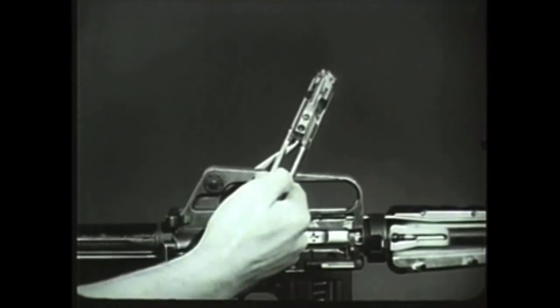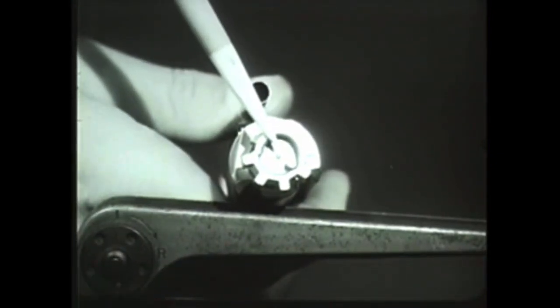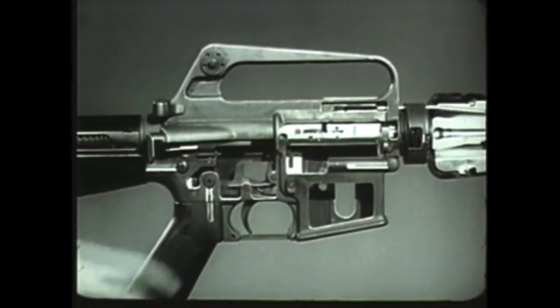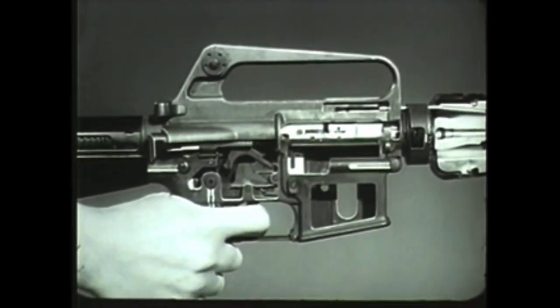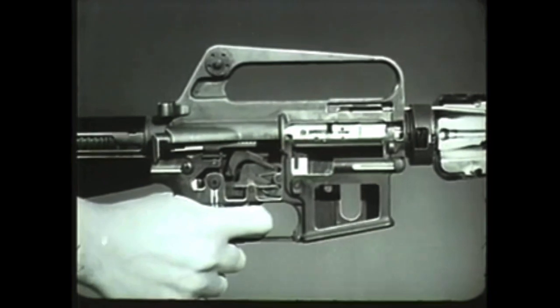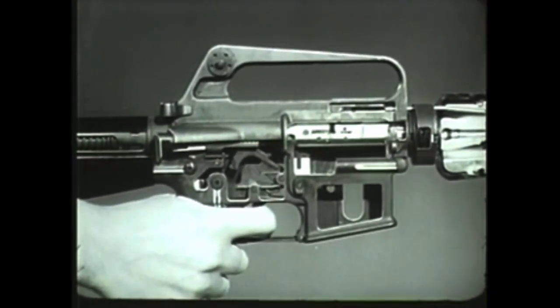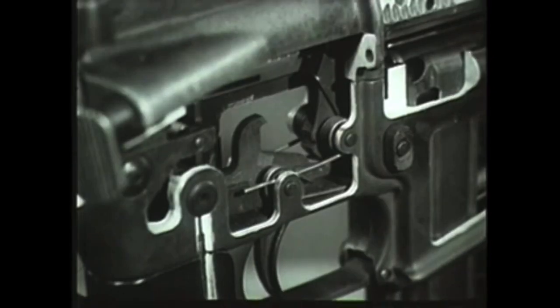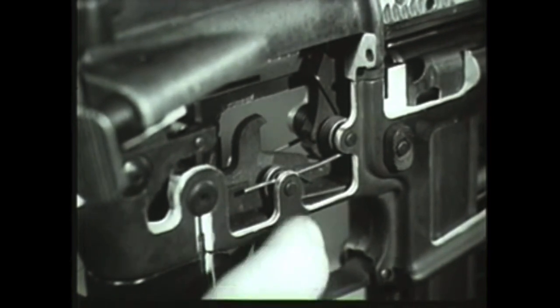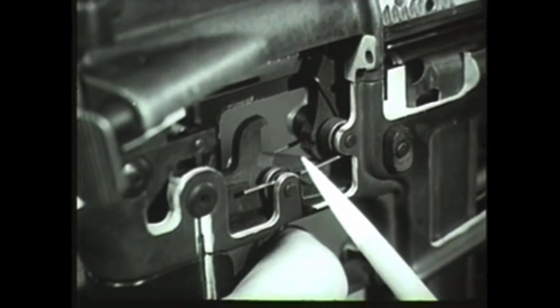It strikes the head of the firing pin and drives it through the face of the bolt into the primer, which ignites the powder. The firing section of the rifle is so rapid that it is impossible for the operator to release the trigger fast enough to prevent multiple firing even if he tried to do so. Therefore, a device is installed in the firing mechanism to permit firing single rounds. In the XM16E1, the disconnect is used for this purpose. The disconnect is rotated forward when the trigger is pulled.